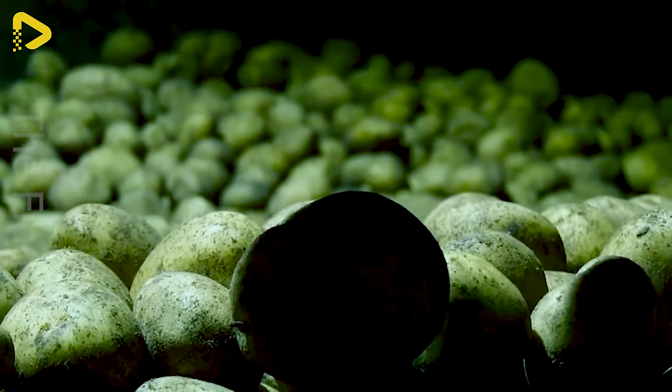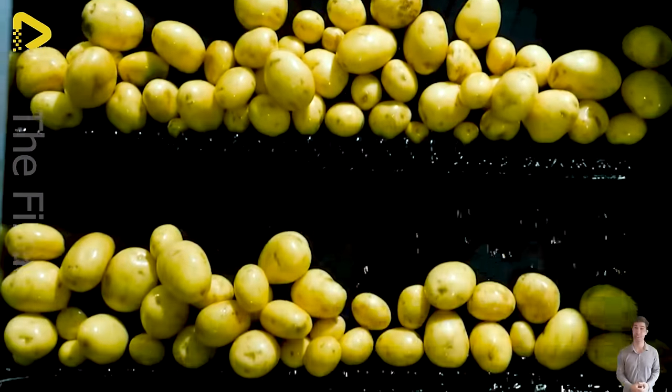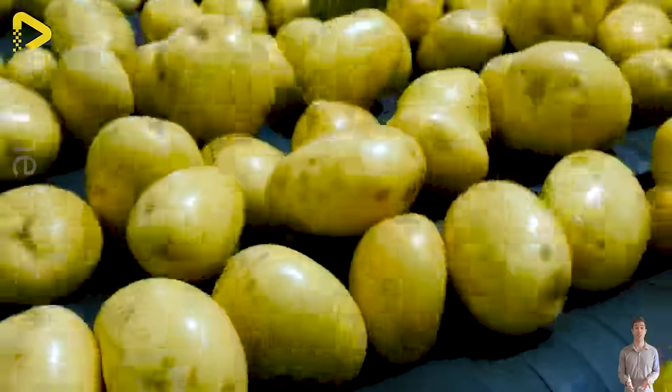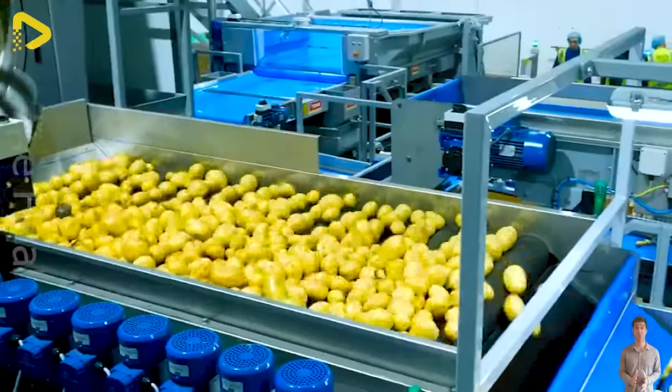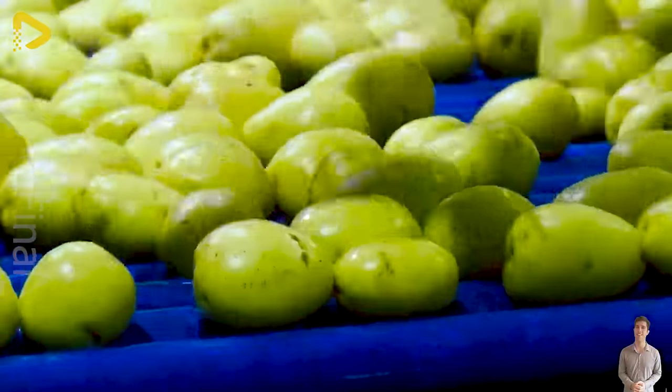Tong Engineering's advanced optical sorting and washing line is a marvel to behold. This high-capacity washing facility is fed by Tong's box tipper, transferring potatoes to the 4-meter long Tong barrel washer equipped with an integrated stone eliminator for gentle yet reliable washing and debris removal.